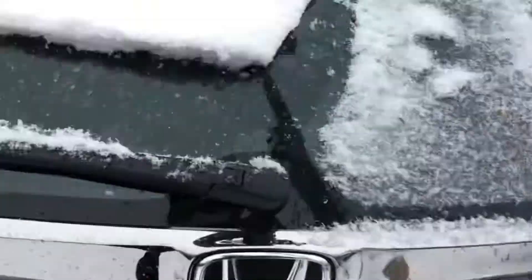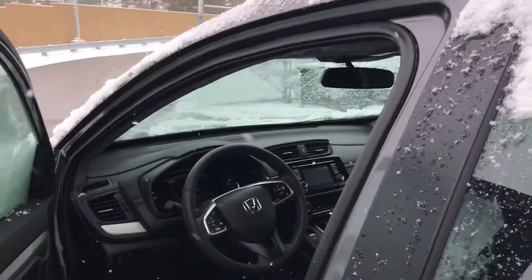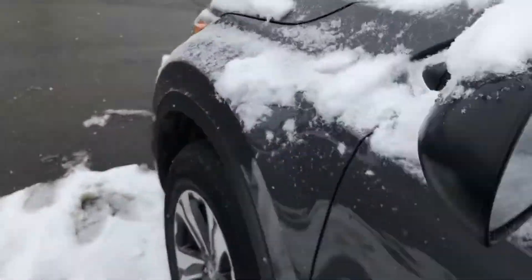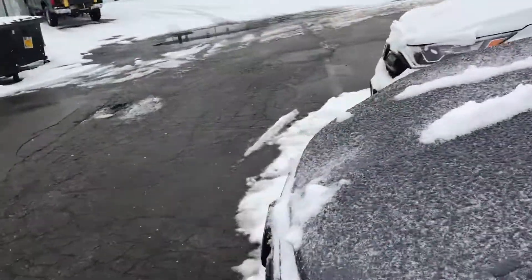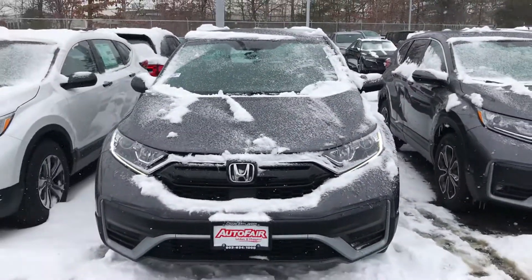Anyways, that was just a really quick look at this 2021 Honda CR-V. If you have any questions or would like me to go over any other feature of the vehicle, please let me know. My name is George — you can reach me at 603-943-9290. Thank you.